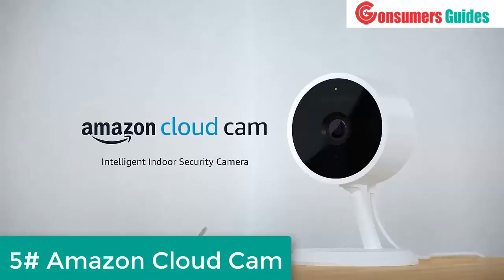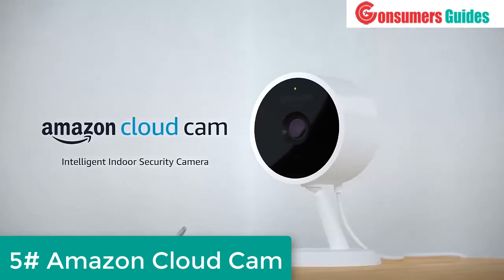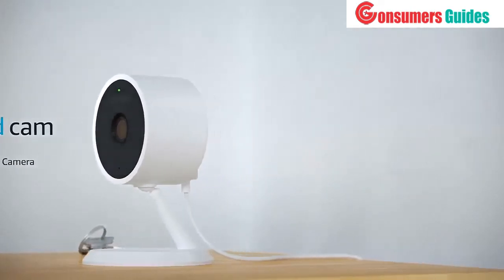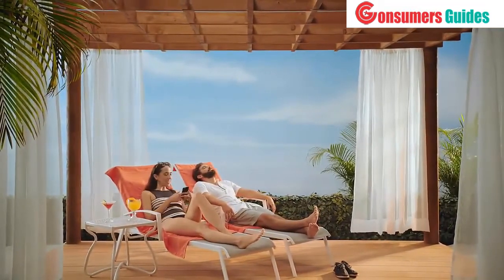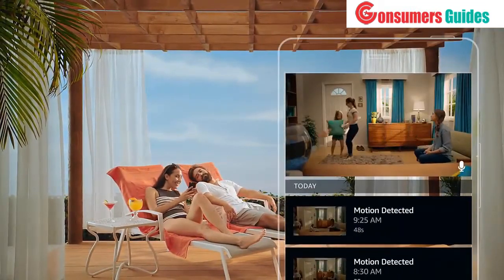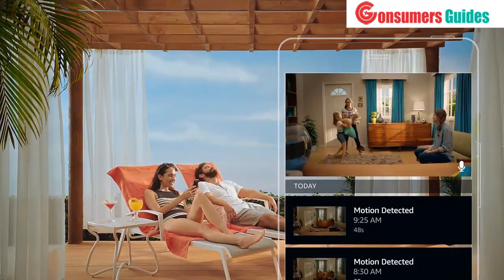Introducing Amazon Cloud Cam — it's everything you need in an intelligent, affordable indoor security camera. All controlled by a single app, so you can keep an eye on things at home even when you're far away, and have peace of mind knowing everything is okay.